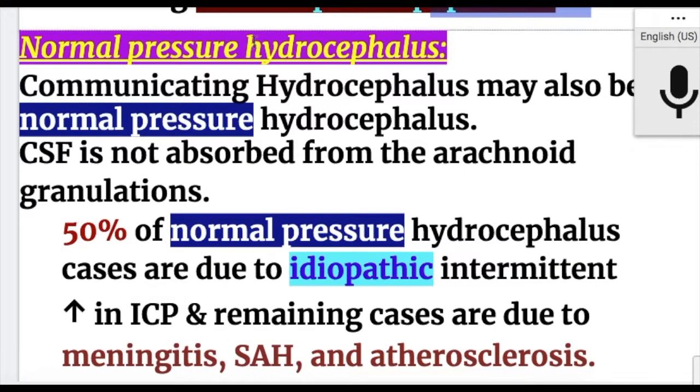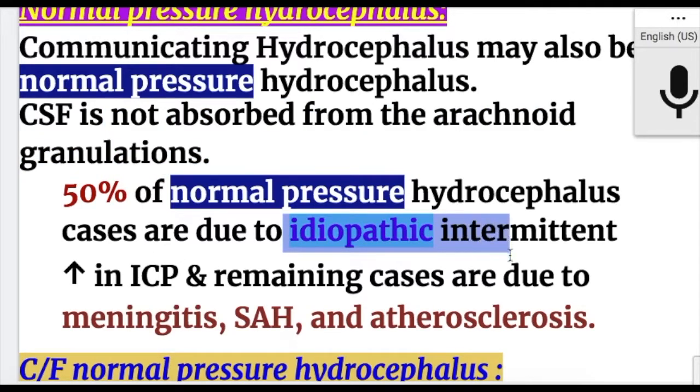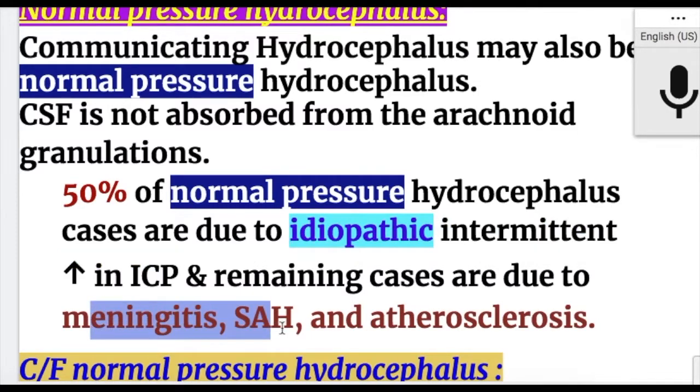Normal pressure hydrocephalus is a form of communicating hydrocephalus where CSF is not absorbed from the arachnoid granulations. 50% of cases are due to idiopathic intermittent increase in intracranial pressure; remaining cases are due to meningitis, subarachnoid hemorrhage, and atherosclerosis.